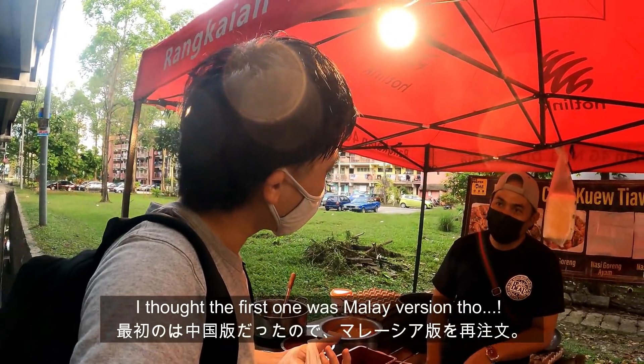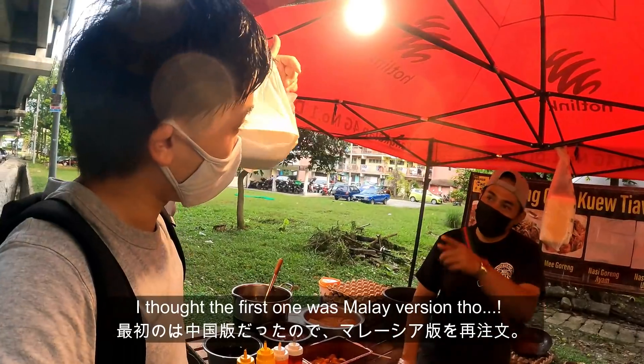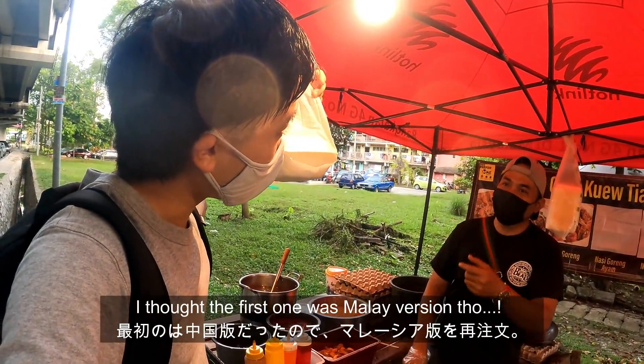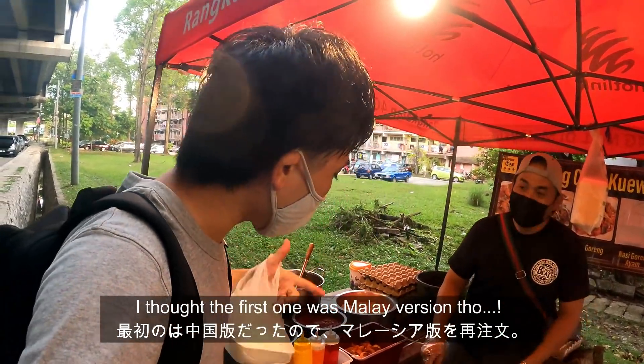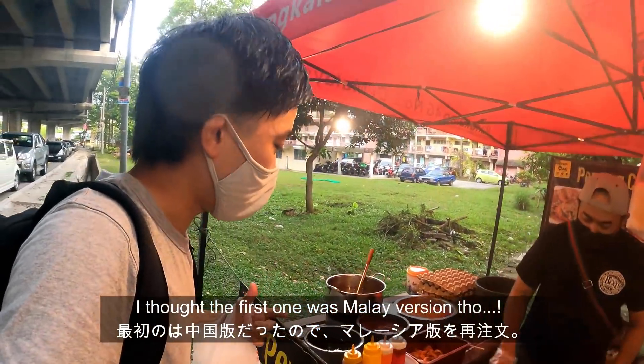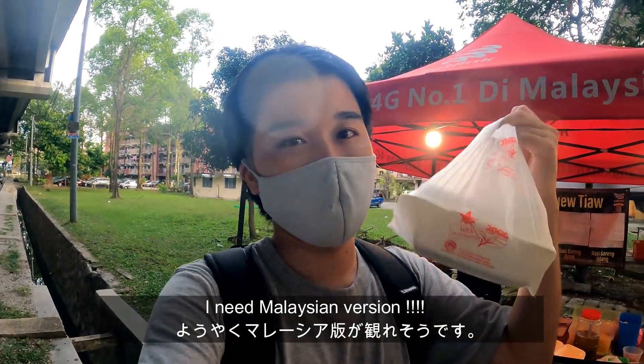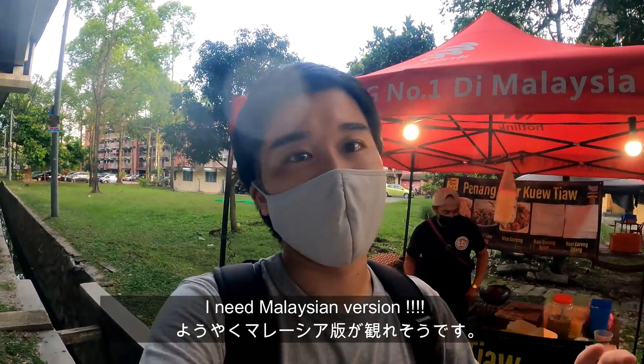This is the Malay Char Kuey Teow. What about this one? This is Chinese style. Chinese style? I want Malay too. You want the Malay one? Yes, you can do it later, I'll be waiting. No problem. Oh, I thought this was the Malay style, but actually this is the Chinese one, so I need the Malay one.